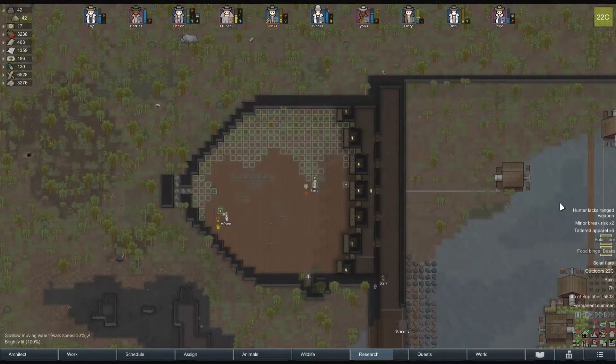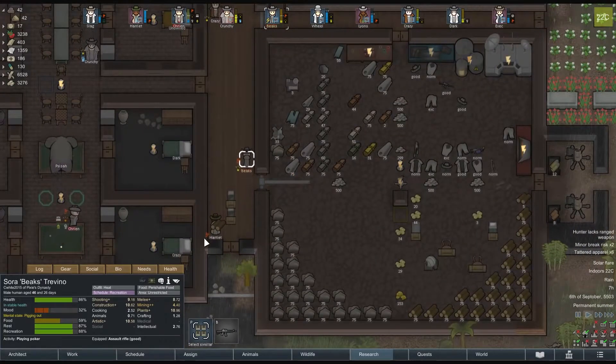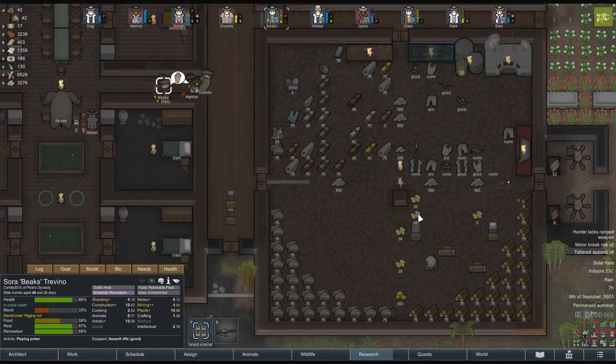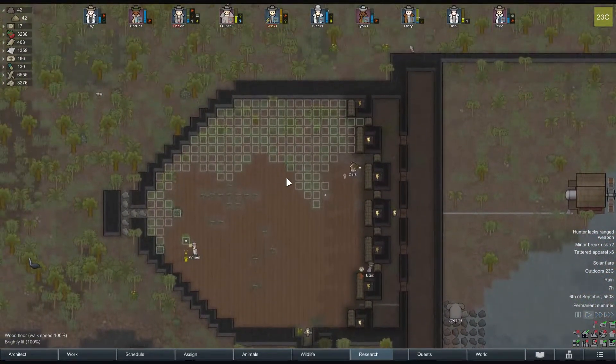At daybreak of September 6th, Beaks goes on a food binge due to his worn clothing. Meanwhile, quite the stockpile of ambrosia has been collected. The sooner this gets sold the better — this is an addictive disaster waiting to happen.